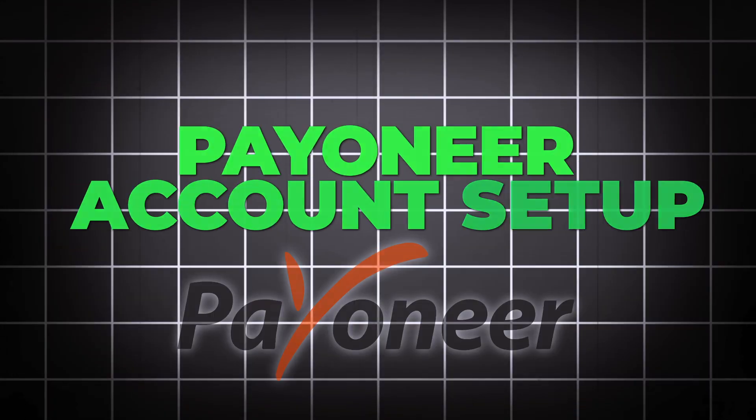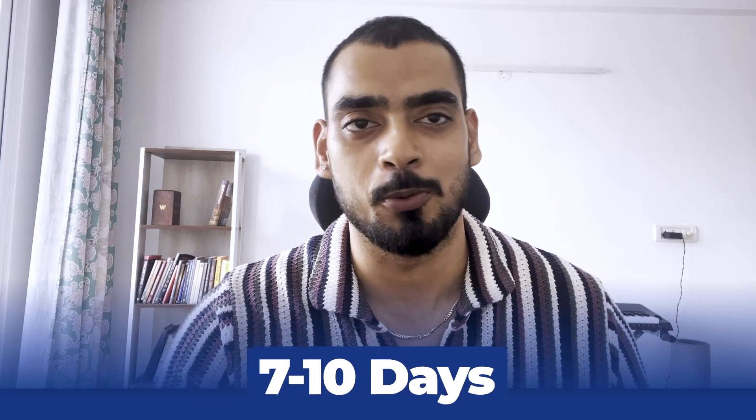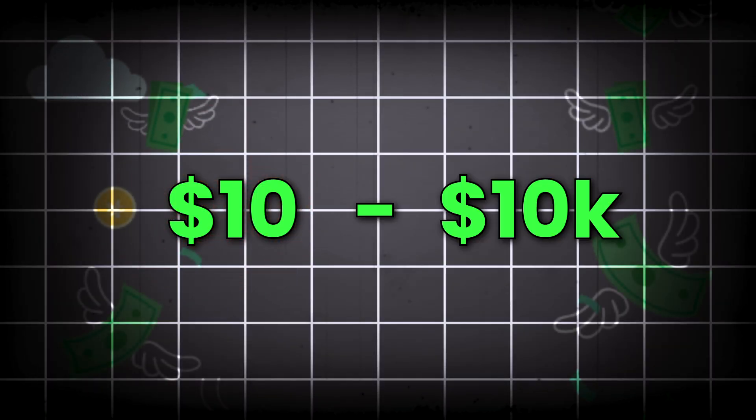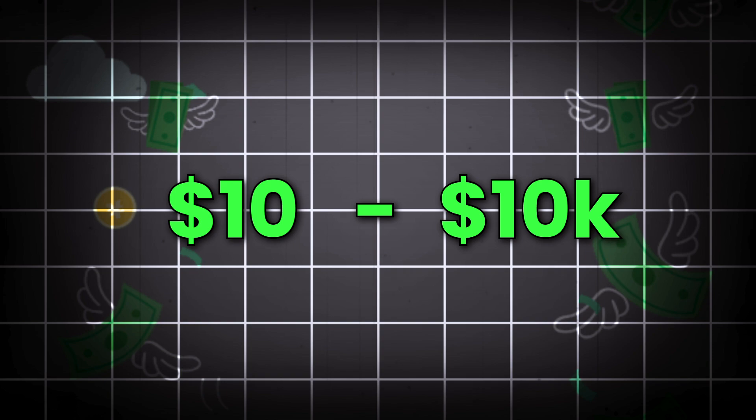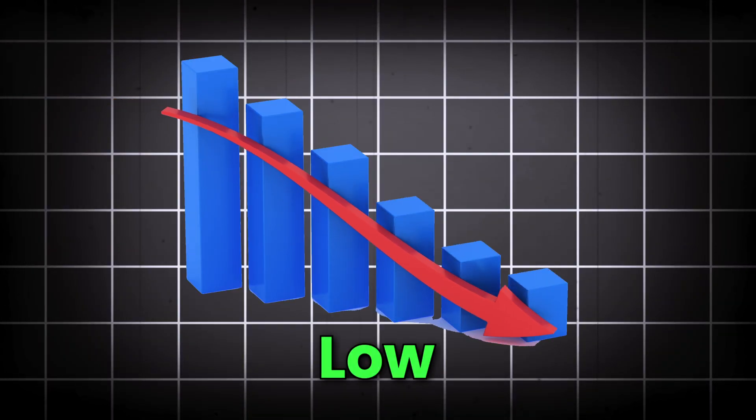In this video we are going to talk about Payoneer account setup and how Payoneer changed our business — and how it can change yours as well. We've been using Stripe for a very long time, and the Stripe payout time is almost seven to ten days. We were using Stripe for every single purpose, from ten dollar payments to ten thousand dollar payments. The problem with Stripe was long payout times — at least seven to ten days — and the charges were too much, and the conversion was low compared to Payoneer.